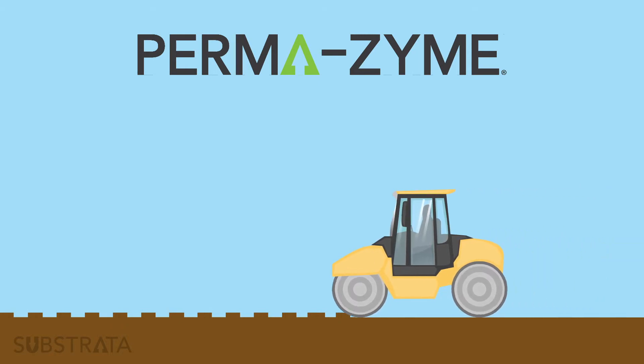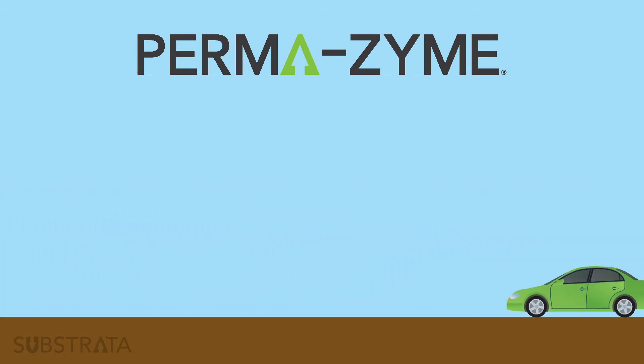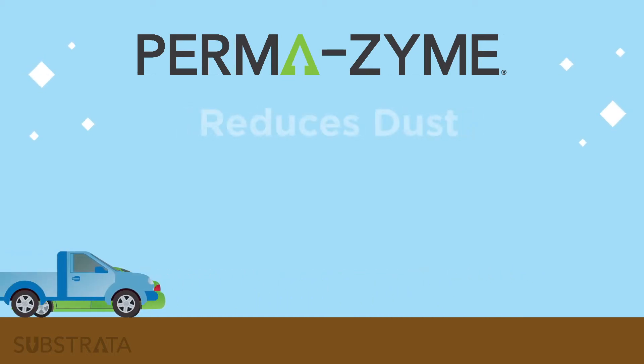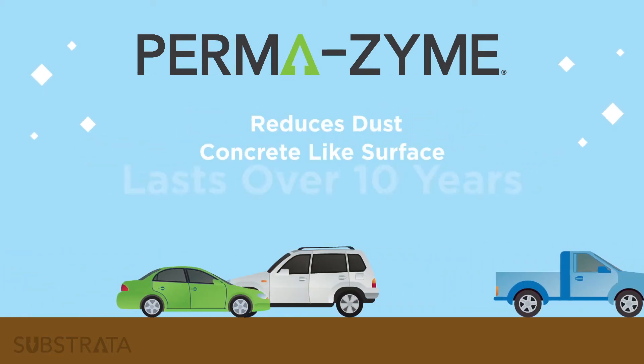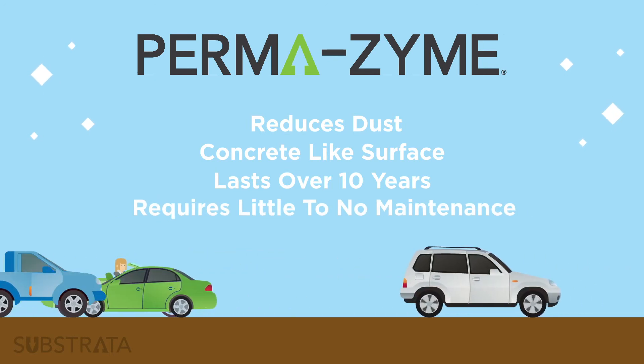Once Permazyme's fermentation process has concluded, the dirt road will become concrete-like and will require little to no maintenance, will release fewer dust particles into the atmosphere, and will be capable of handling vehicles of all shapes, sizes, and weights.